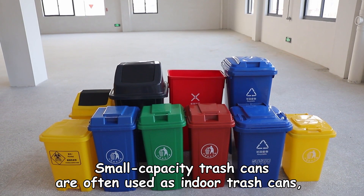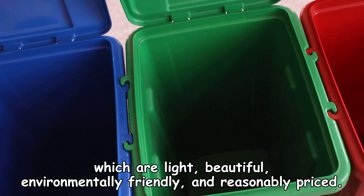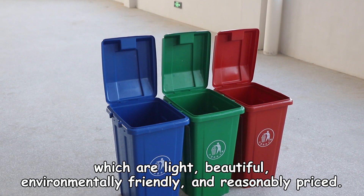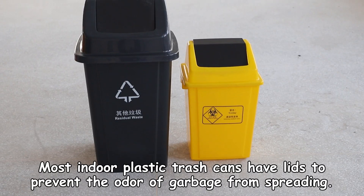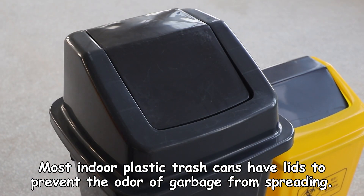Smaller capacity trash cans are often used as indoor trash cans, which are light, beautiful, environmentally friendly, and reasonably priced. Most indoor plastic trash cans have lids to prevent the odor of garbage from spreading.